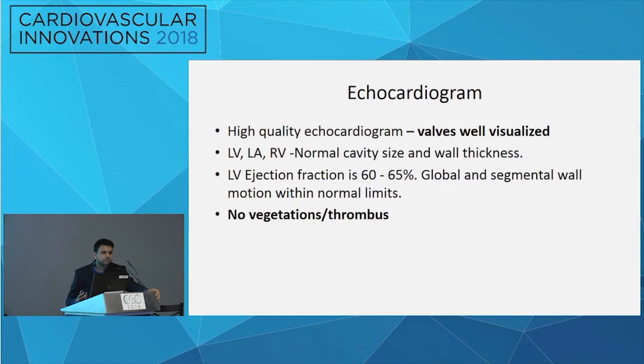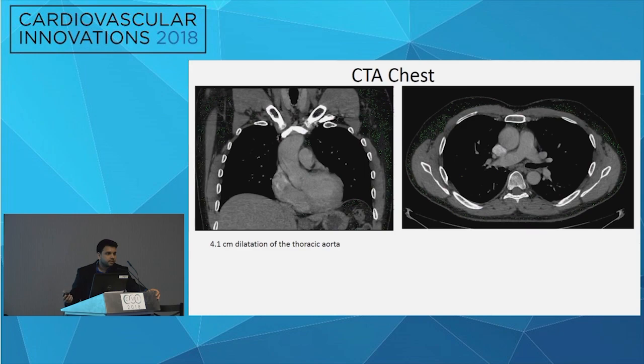He underwent an echocardiogram that showed no evidence of any vegetation or thrombi, and the imaging quality was very good. He also got a CTA, which did not show any significant atherosclerotic plaque. The vessel walls did not appear thickened as you would see in giant cell arteritis or any form of vasculitis. At this point, he was referred to us for further evaluation.